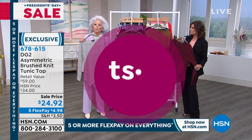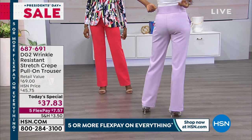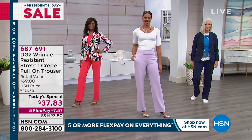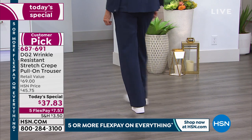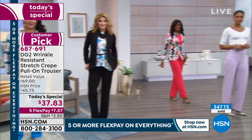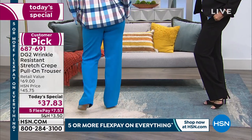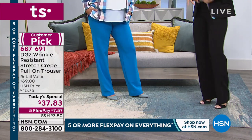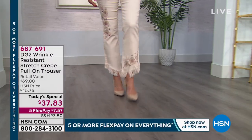That's going to pair back perfectly with the brand new today's special — never before have you seen wrinkle resistant stretch crepe. It's a pull-on trouser, we're calling it a tregging — a cross between a trouser and a legging, wrinkle resistant on top of it. Look at the drape. I love it with white tennis shoes — for New York and London fashion week they're hitting the major trends: wear a trouser with a white sneaker. Five flex payments, $7.57.